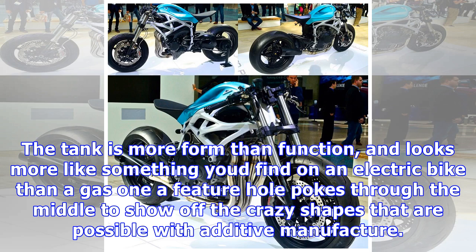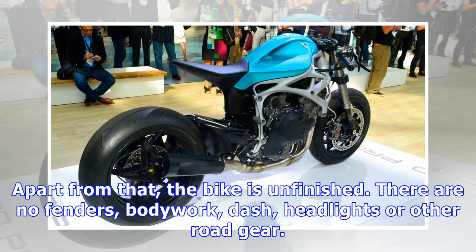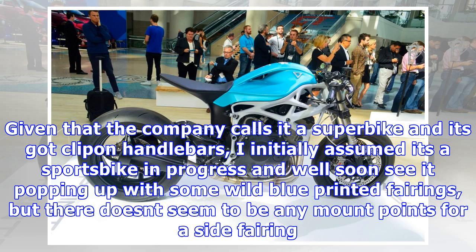The Dagger showcases a 3D printed tank, swing arm, and trellis frame. The frame echoes the original Kawasaki tube frame in many ways, but instead of welded tube, its sculpted curves are printed metal. The unique crossover X is the central feature, while the skeletal-looking rear arm that runs down to the bottom of the motor is more form than function, and looks more like something you'd find on an electric bike than a gas one.